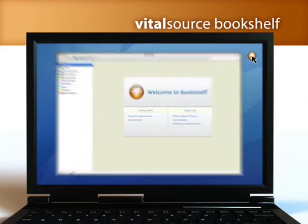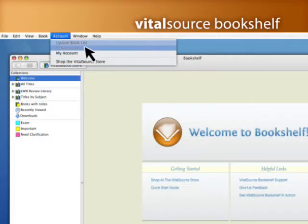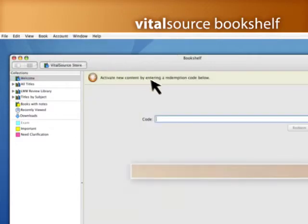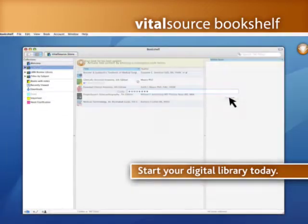Once the program is installed, you can begin downloading books to your bookshelf. Click on redeem code, log in, enter your code and the title will begin downloading to your bookshelf.